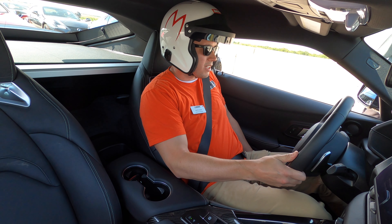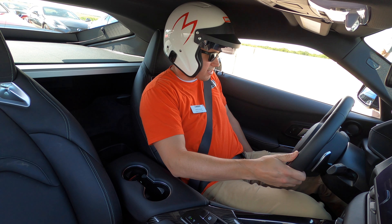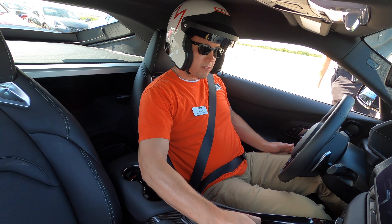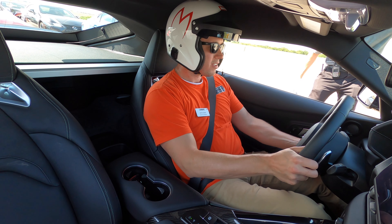Hey sir, you ready to go on your lap? I am in about three seconds. Just have to push the button on the sides. You can head up behind the yellow Supra right there and just wait for an opening. Alright, thank you.